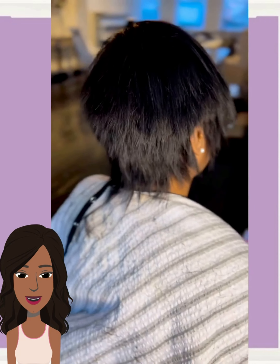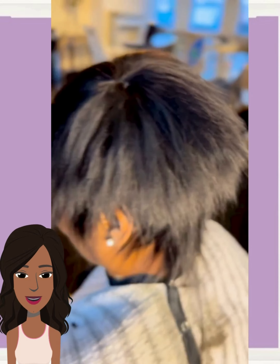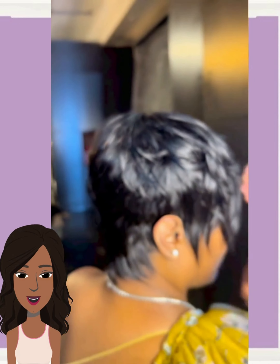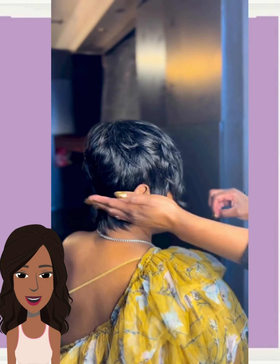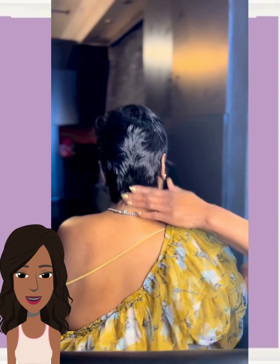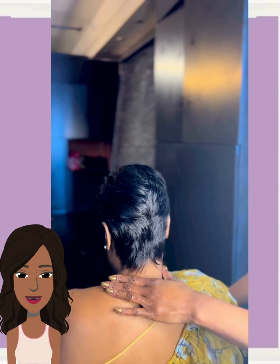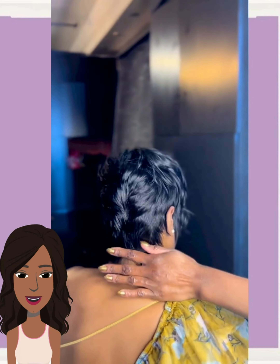For those who are looking for a protective styling option, the stylist is going to be doing a pixie here in the form of a quick weave. Very cute. You could also rock out a pixie in the form of a wig — there are so many on Amazon. Pixie wigs have honestly come a long way.